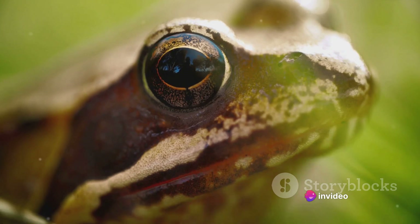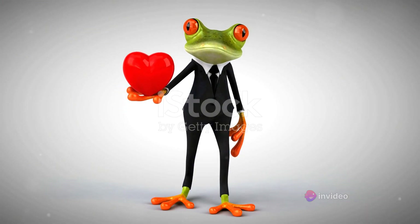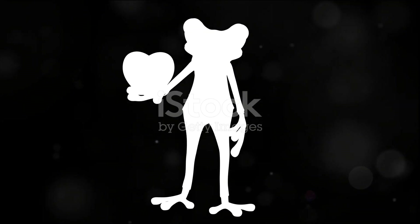perfectly suited to the frog's amphibious lifestyle. The three-chambered heart, the mixing of blood, and the role of the skin all work together, ensuring the frog's survival in both water and land environments.